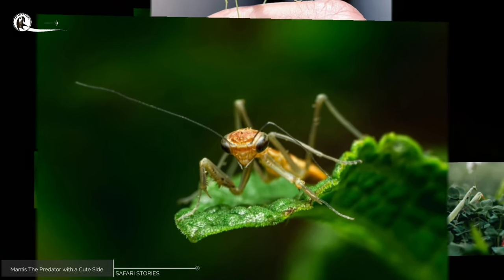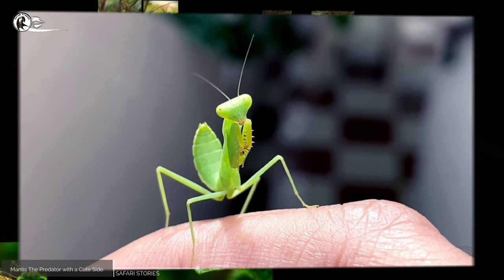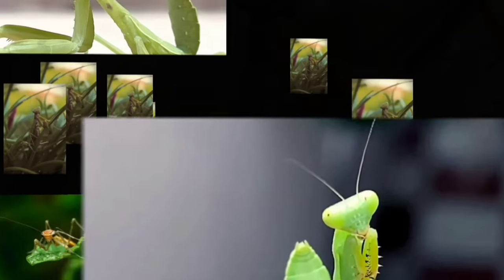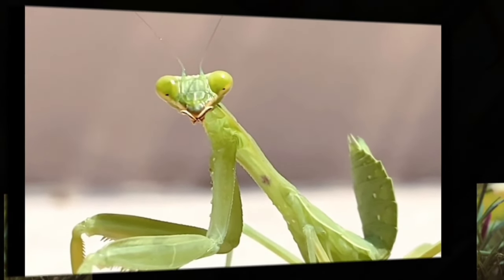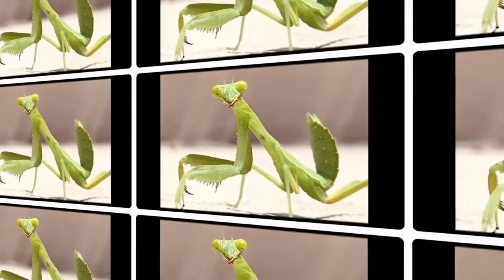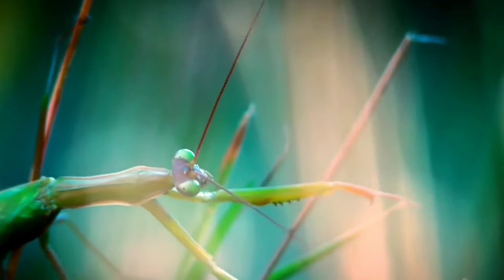Despite being so focused on playing, the mantis was also incredibly cute. Its small body was covered in soft fur that made it look even more adorable. The way it hopped around the branch, sometimes even looking like it was dancing, was very charming. Its eyes sparkled with joy, and it seemed to be enjoying every moment of its playtime in the great outdoors.